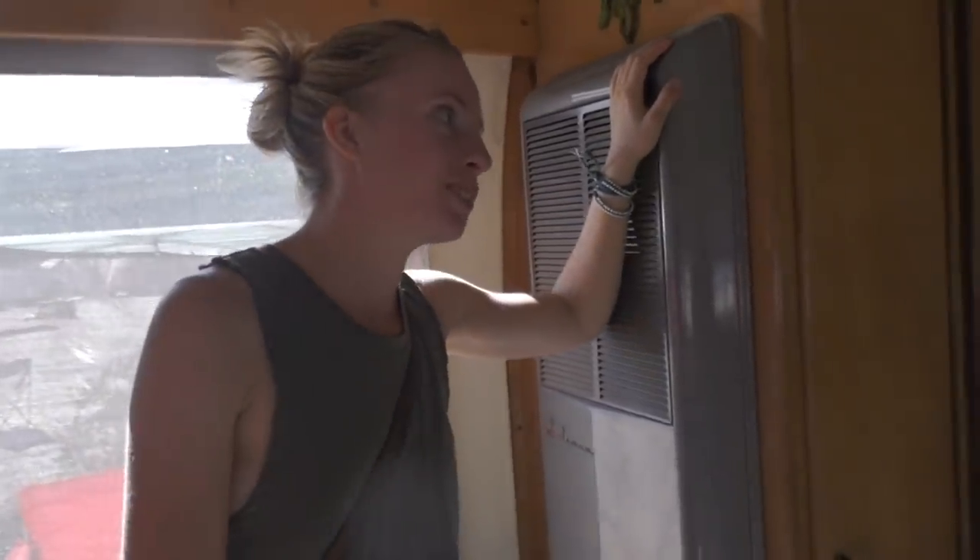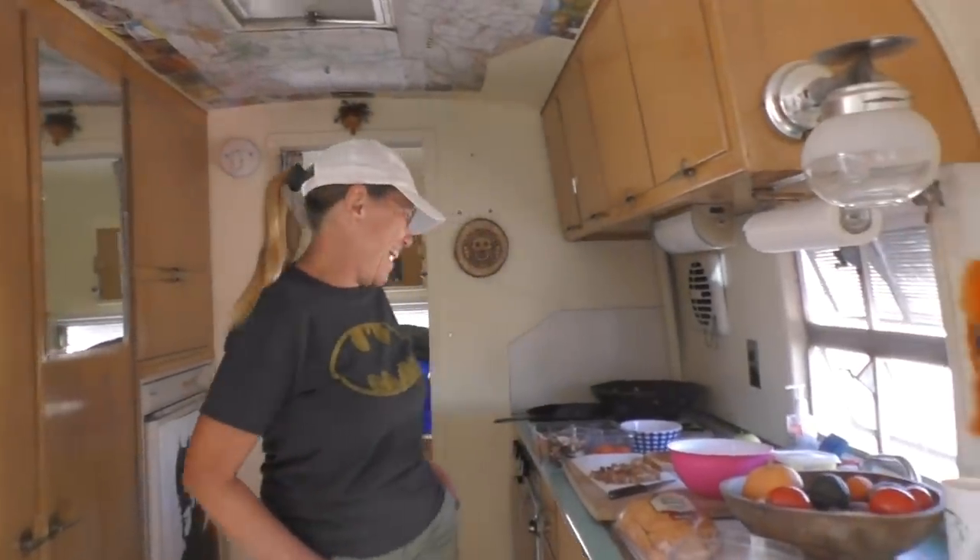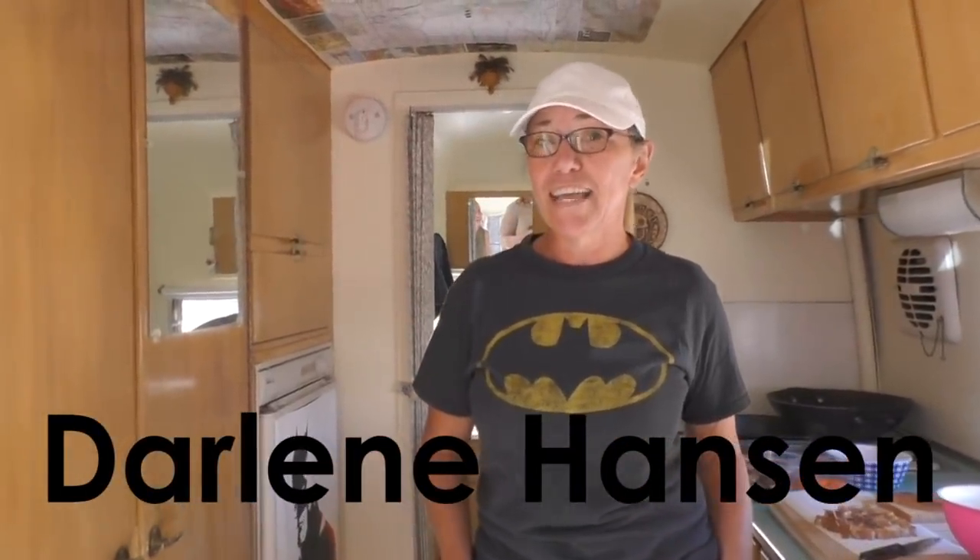Thank you so much for showing us around your rig — we'll let you get back to making lunch. Don't you have a channel? Yes, it's just my name — Darlene Hansen, H-A-N-S-E-N — on YouTube. And you guys do videos of your travels. We'll find you there. Thanks!